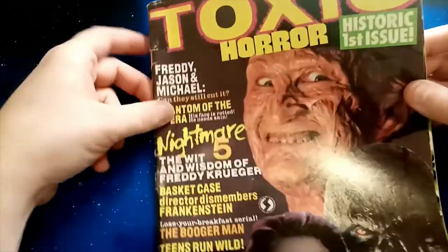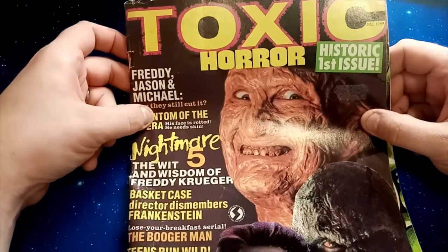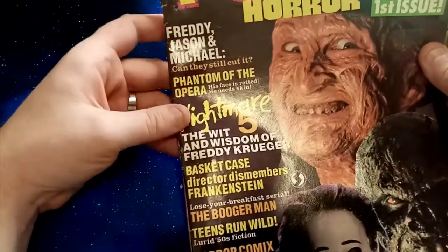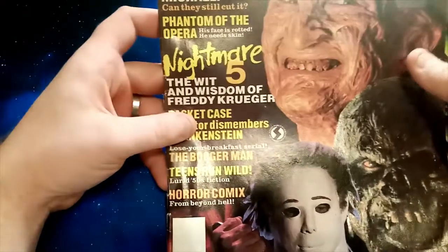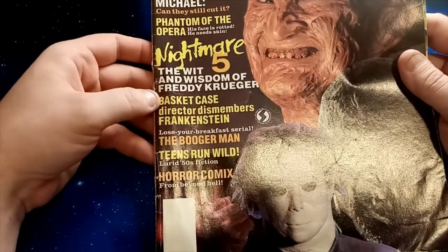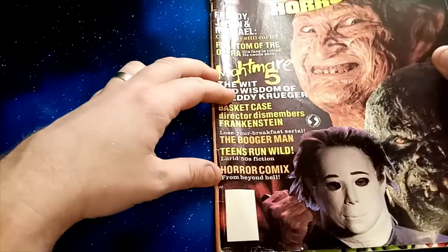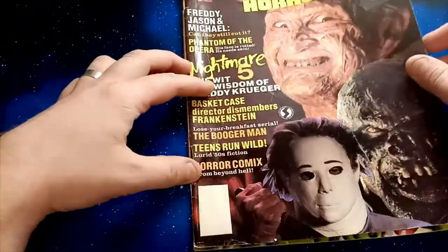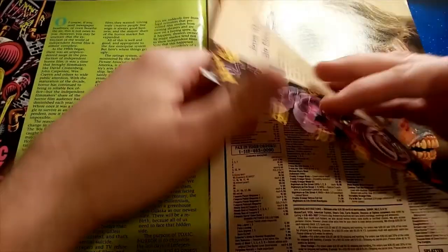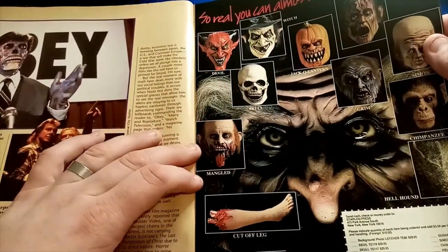Okay, Toxic Horror. This fascinated me for ages — I saw it advertised in Gore Zone once and really wanted to get hold of this particular issue, so I tracked it down and was very pleased that I did. In terms of feel, it's very much along the same lines as Gore Zone. We've got Freddy, Jason and Michael on the cover — 'Can They Still Cut It?' — Phantom of the Opera with Robert Englund, Nightmare 5, The Wit and Wisdom of Freddy Krueger, Basket Case, and it goes a bit more for the jugular.